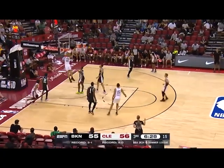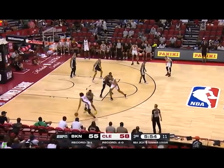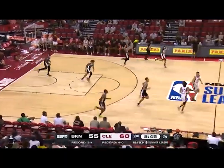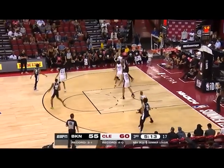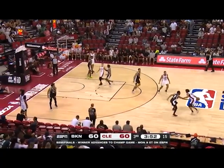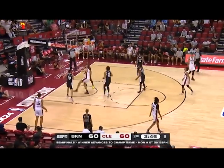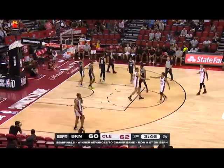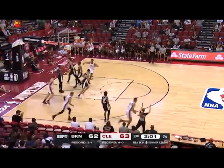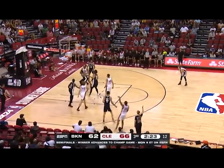Nice move underneath for the slam — slick inbound play. Porter, a little empty corner two-man game with Mobley — 15-footer is pure, good discernment. Brooks driving, kick to the corner — three ball is wet, and Brooklyn in the last quarter. Off the screen, nice seal — Mobley, pardon me, Nance — and one. Nance steps behind the line and hammers the three.